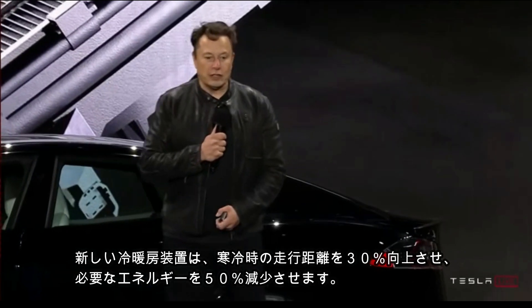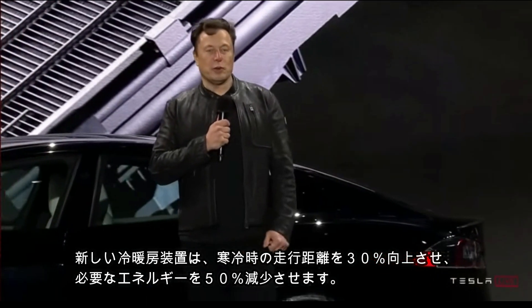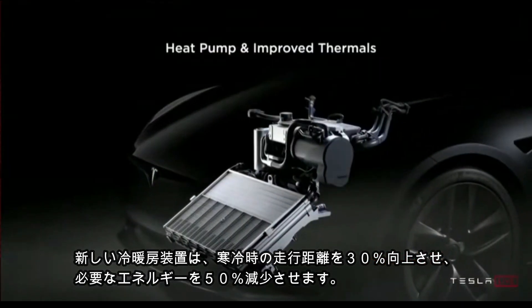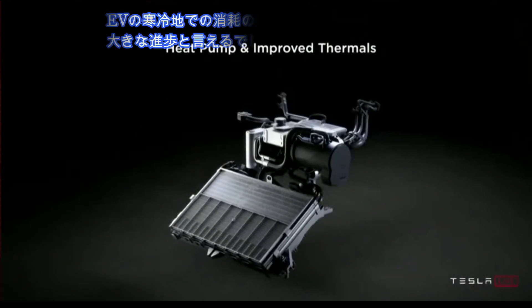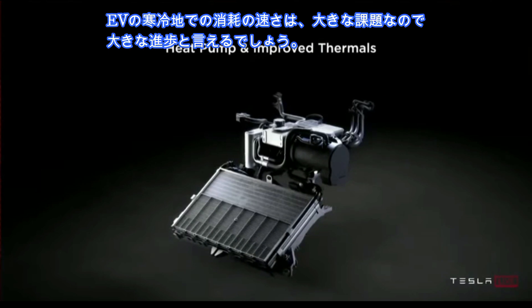We also have the latest and greatest heat pump, which is basically the HVAC system for the car. It's 30% better cold weather range and requires 50% less energy for cabin heating in freezing conditions.